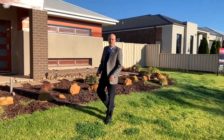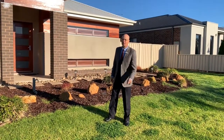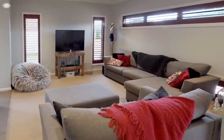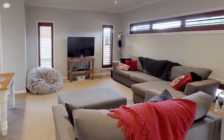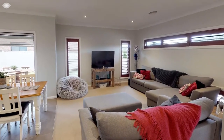This lovely home is on an elevated 650 square metre block and has a few little surprises I think you're going to enjoy. You can enter through the front door, or if you've just driven home with a load of groceries, there's direct access from the garage into the living rooms and kitchen.